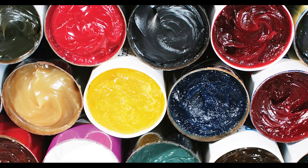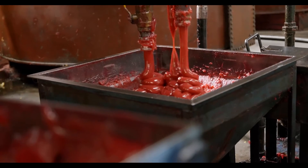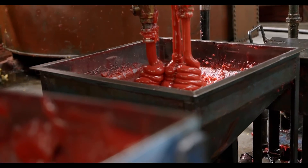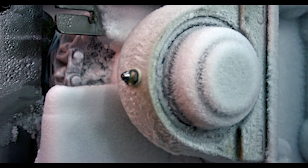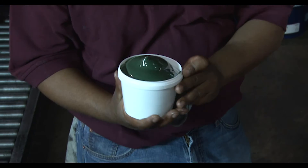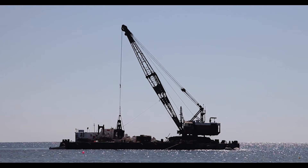Sometimes grease colors are chosen purely based on personal preference — the grease might match the company colors or it might look appealing to the customer. People have different reasons for choosing the color of the grease. Some of the more common colors that manufacturers will use: red is often used for a high temperature grease, blue is sometimes used for a low temperature grease, and blues and greens are also sometimes used for marine applications.